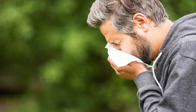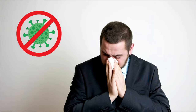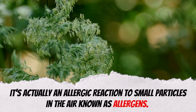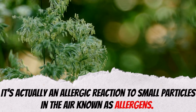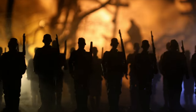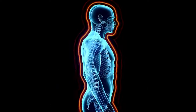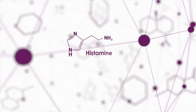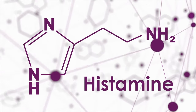Hay fever shares many of the signs and symptoms of a cold. However, unlike colds, hay fever isn't caused by a virus. It's actually an allergic reaction to small particles in the air known as allergens. When your body comes into contact with an allergen, your immune system thinks the allergen is an invader, so it tries to protect your body by releasing chemicals into your bloodstream. One of the main chemicals is called histamine, which is what causes the symptoms associated with hay fever.